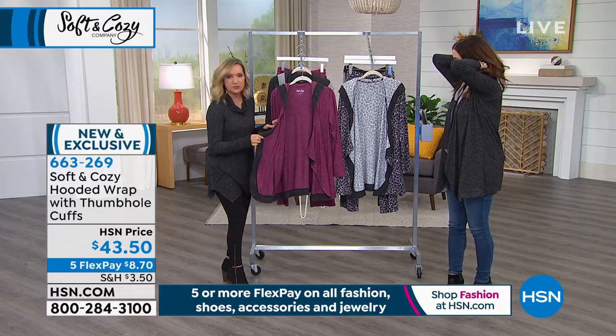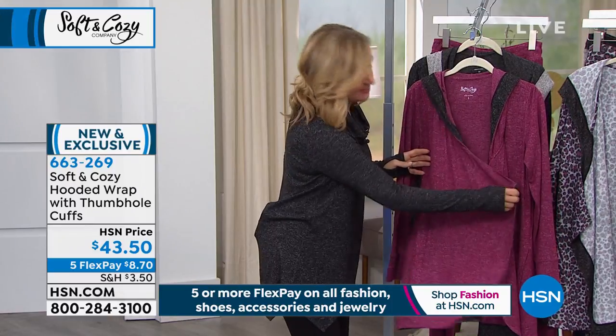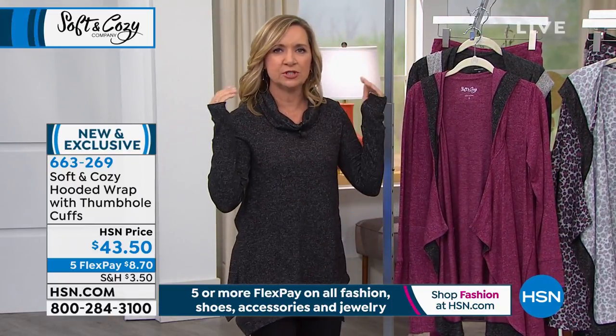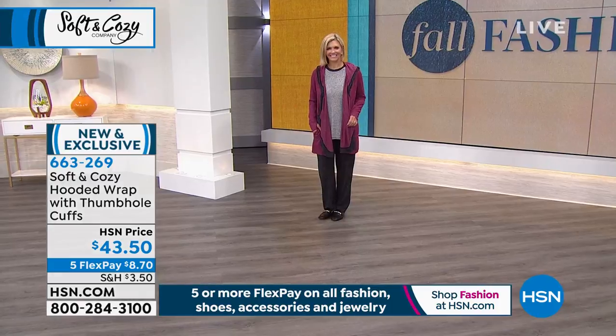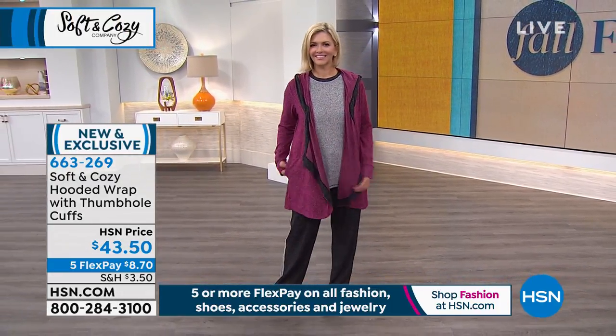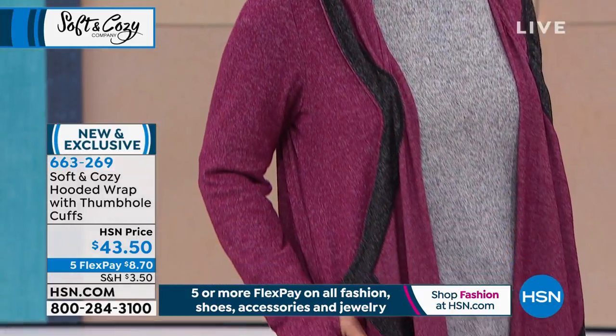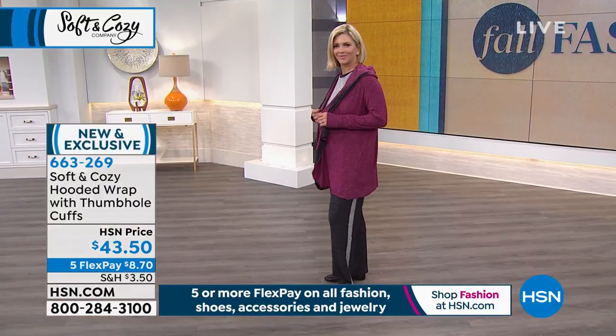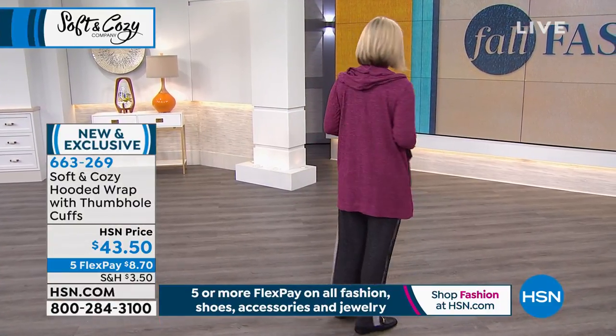This is one of those travel pieces — when you're packing, you want something you can use once you arrive, but also wear on the plane. This sweater knit fabric is wrinkle and crease resistant, so it's not going to be a frumpy mess when you get to your destination.